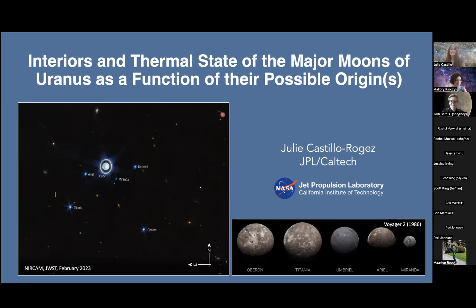Thank you so much Mallory, and thanks to you and Jodi for inviting me and organizing this seminar. I'm very pleased to be here. Good morning everyone. Today I'm going to talk about the major moons of Uranus — Miranda, Ariel, Umbriel, Titania, and Oberon — shown here in this lovely picture from JWST.